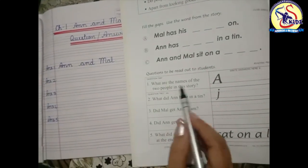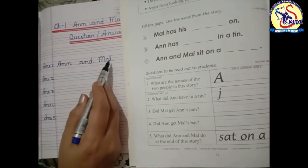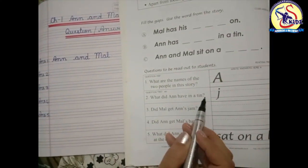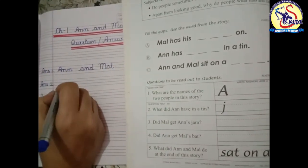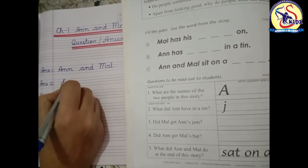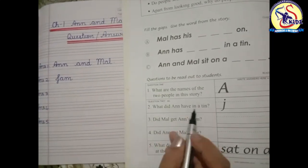What are the names of the two people in this story? Ann and Mal. Next question: what did Ann have in a tin? Write down: Jam — J-A-M. Jam. What did Ann have in a tin? Jam.